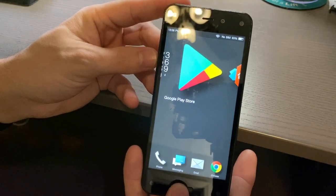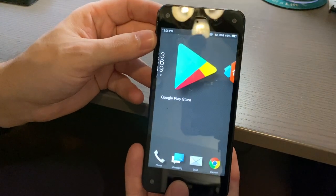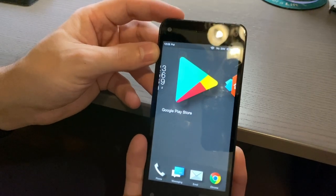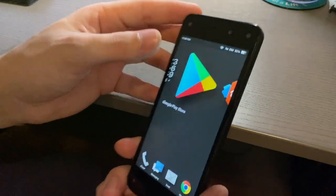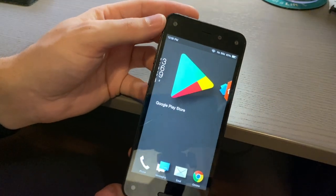Had Amazon done another phone it would have been much better than this one, but this was not a bad first try. Thanks for watching — hope you enjoyed this look at the Amazon Fire Phone in 2020. See you in the next video.